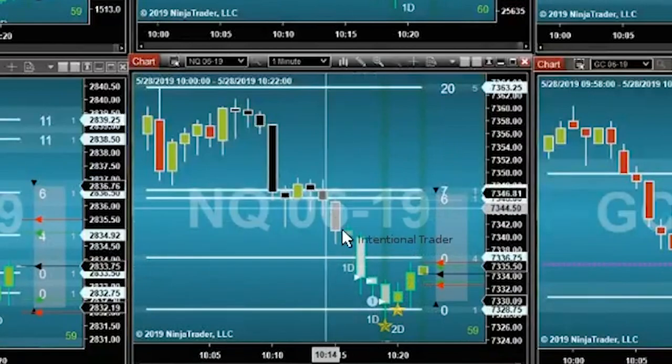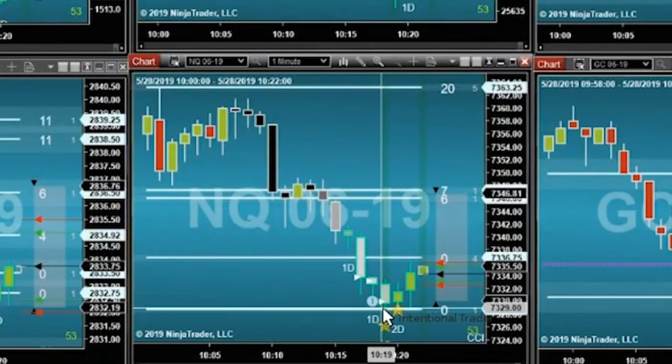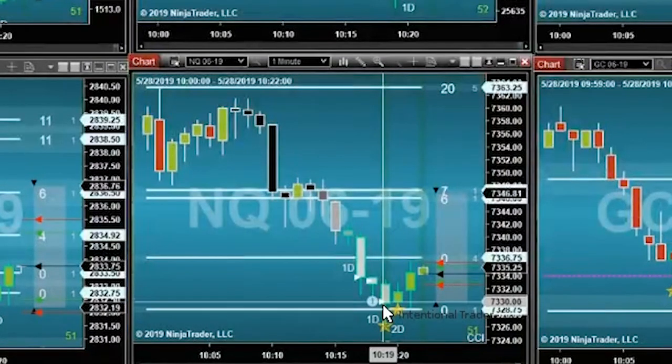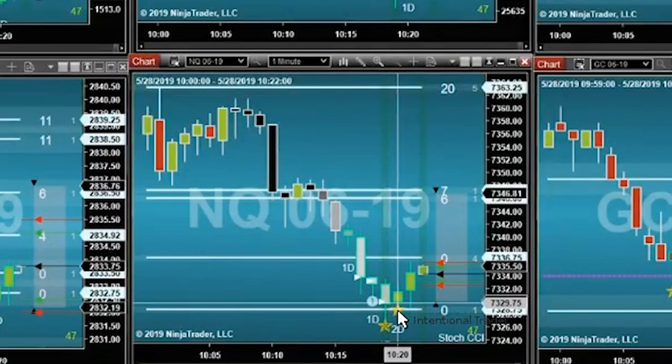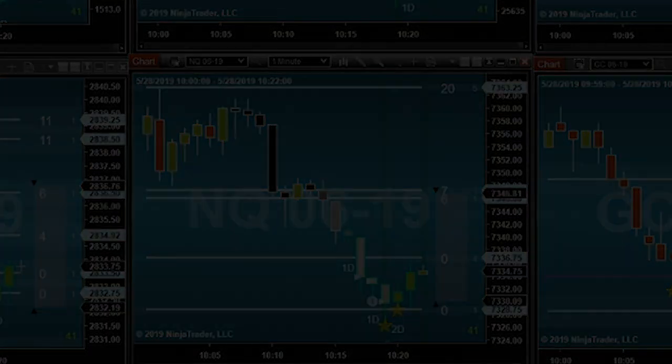This one looks very much the same. Notice that these momentum bars are getting lighter and lighter — the lighter they get, the more imminent the pullback. So again, we hit this support, opened just above the support, but this time with a rock star, and off it went.